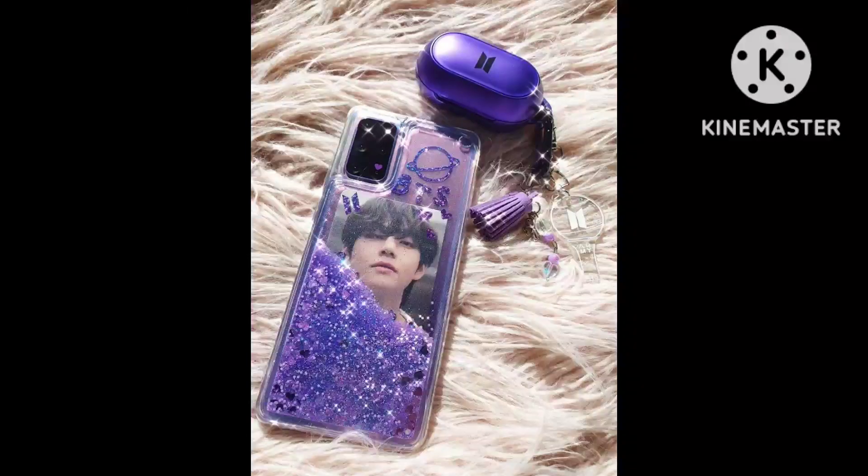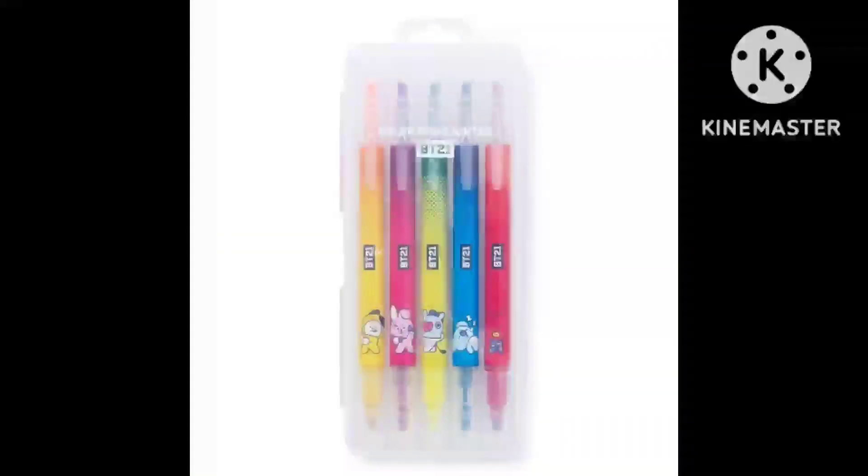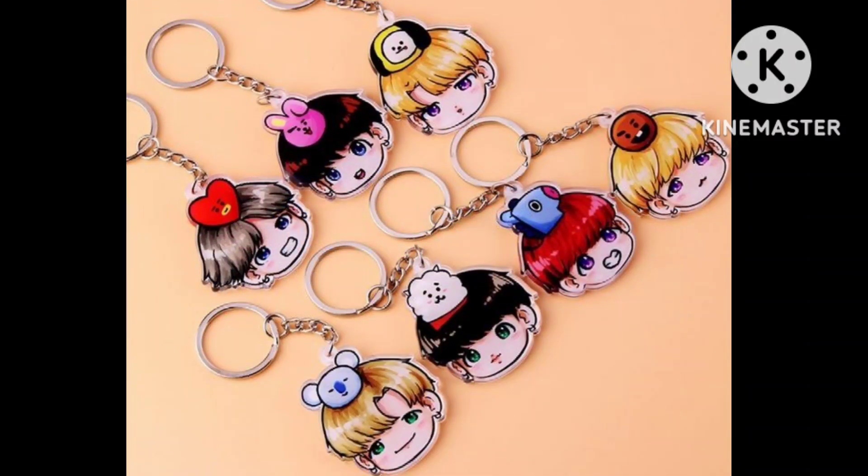You can see BTS member V's big mobile cover. And if you are a BTS ARMY student, there are many latest collection items — different types of pens, keychains, and school bags.